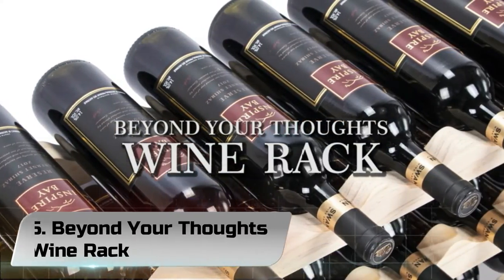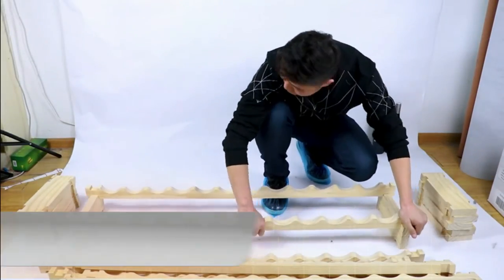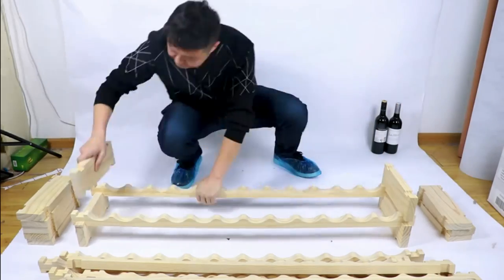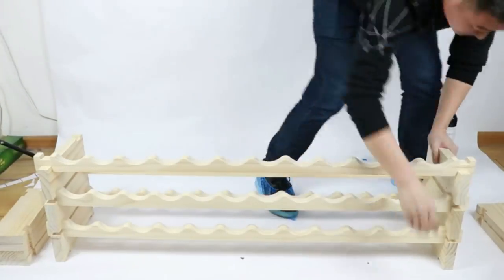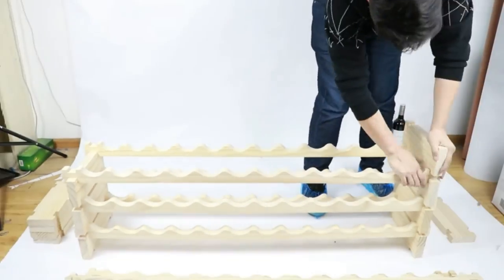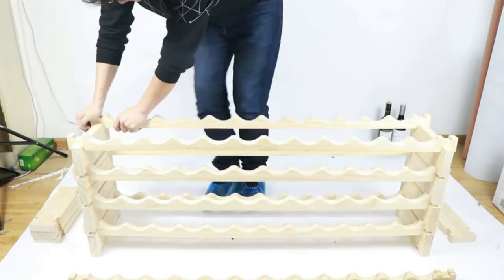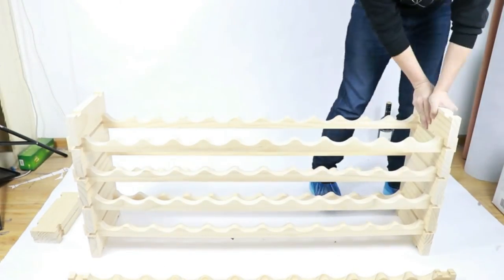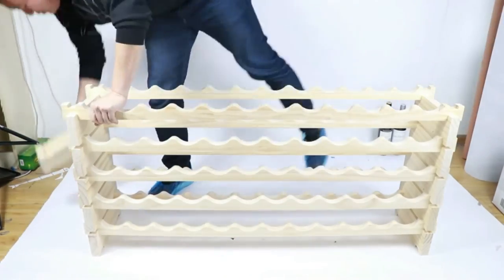Number 5: Beyond Your Thoughts Wine Rack. Beyond Your Thoughts is committed to producing high-quality furniture products. This wine rack is made of high-quality New Zealand pine and thickened to make it durable. You can safely keep the wine on this rack, which will add a prestigious feeling to your home. The big one can hold 72 bottles of wine and has thick inside panels and beams. The small one can hold 36 bottles and has a thick inside plate too.